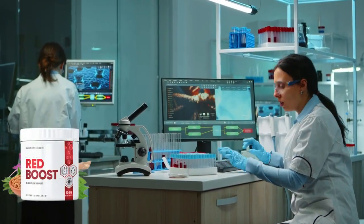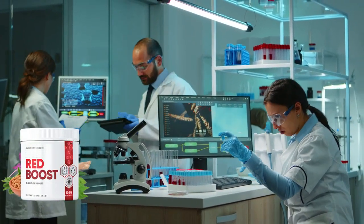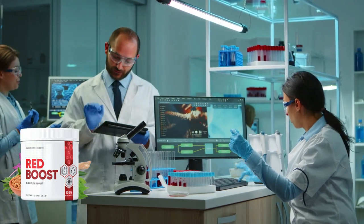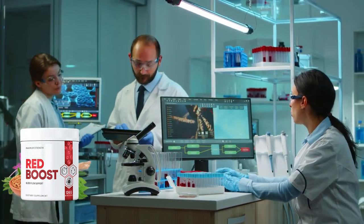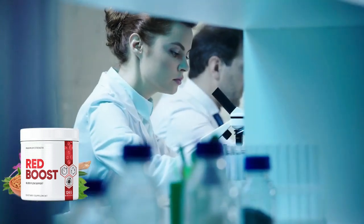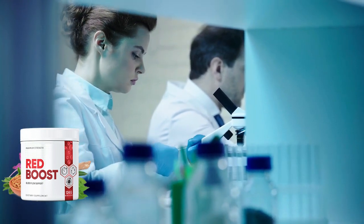Red Boost is made with proven, tried, and tested natural effective ingredients. The team has a lot of experience in this area and ensured that each option was natural and correct. They did not want to include any items that could cause injury or damage to users, and wanted to provide a safer alternative to those already on the market. Red Boost helps users maintain blood flow and uses its natural composition to improve their overall health.